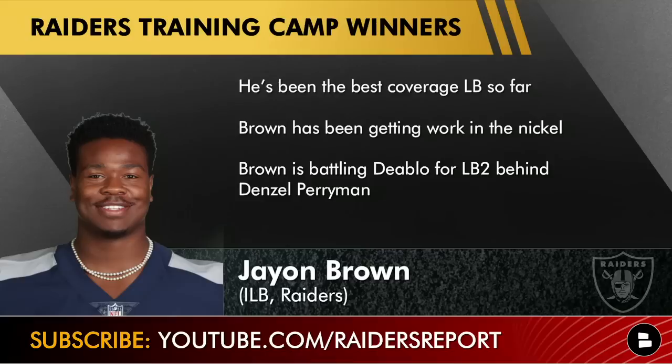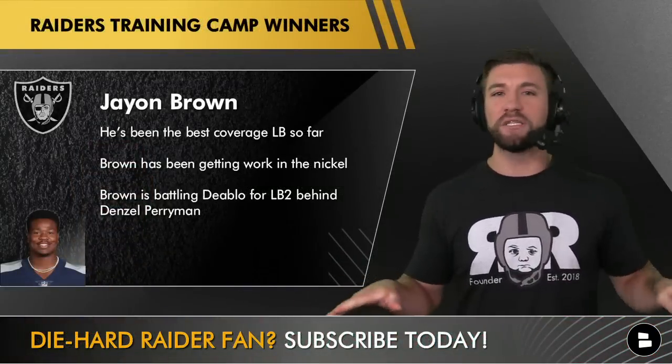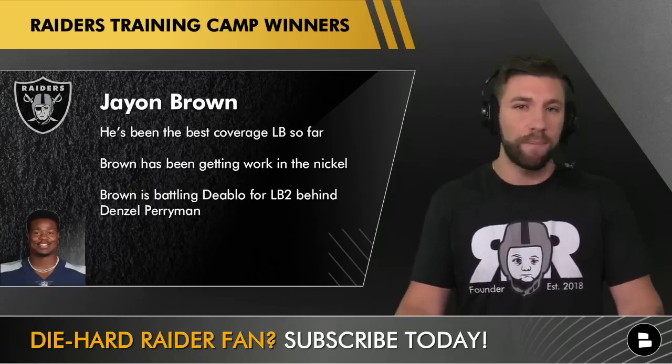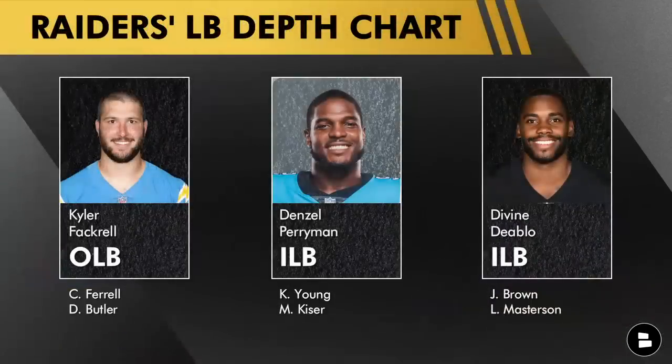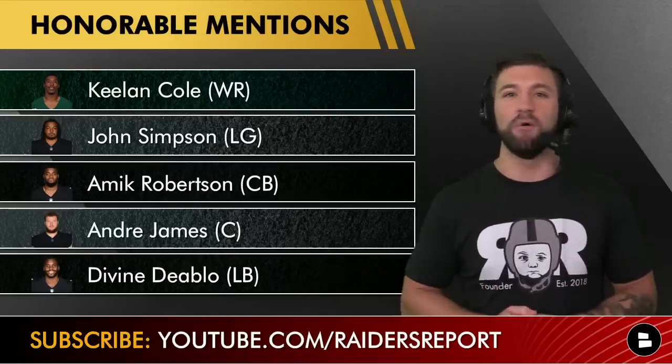Now let's look at the linebacking room — I'm going to go with Jayon Brown. No disrespect to Denzel or Divine Diablo, but Brown has been the best coverage linebacker so far, and for those of you following Jayon's career, that really shouldn't surprise you — that's what he is. Paramon is still the guy, still the top LB on this team especially in run-stopping situations, but Paramon is a liability in coverage — that's just the honest truth. Right now it's a two-person race between Divine Diablo and Jayon Brown for who gets the second-most snaps behind Paramon.